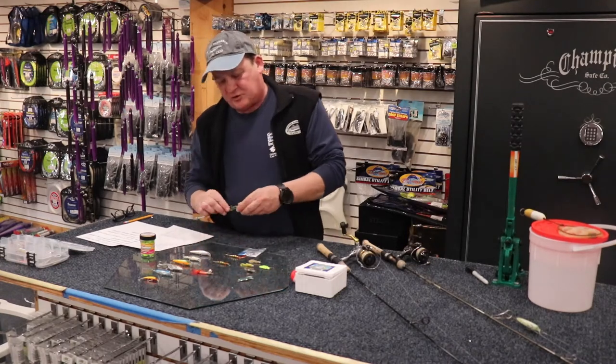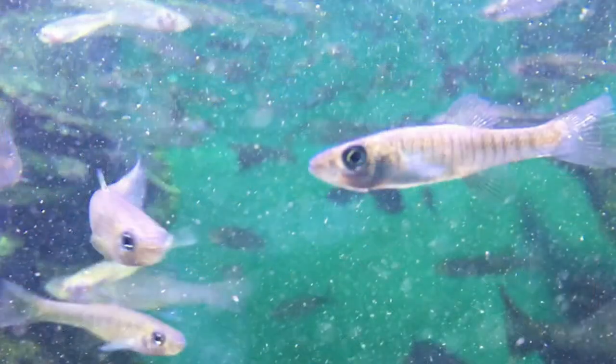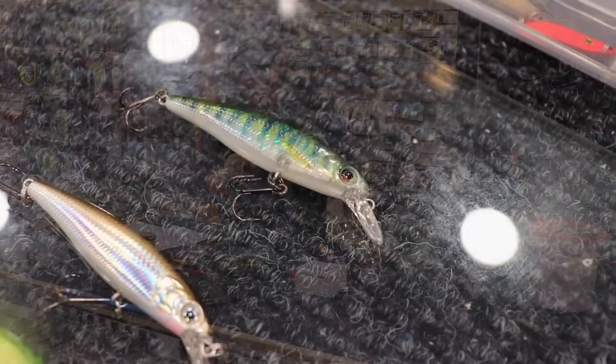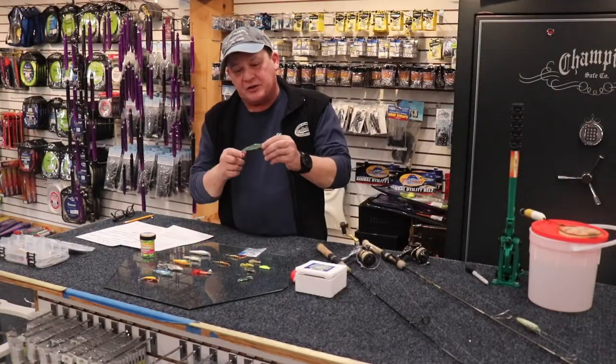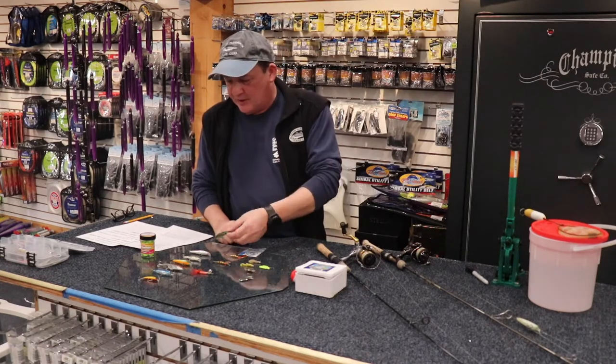Some of the natural baits that are in these kettle hole ponds include killifish and natural gold shiners. This killifish pattern mimics them to a T. Sometimes if you're wading the shoreline, you'll see massive schools of these swimming around the ponds. So any lure that looks like a killifish with these little stripes, or a little striped yellow perch lure, can be very effective on the trout as well.